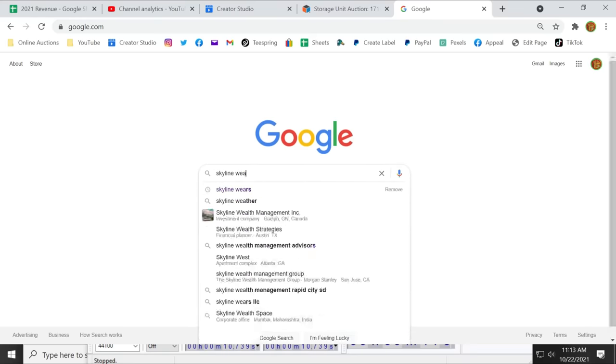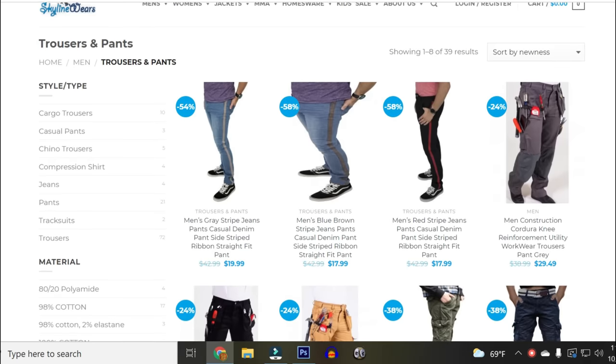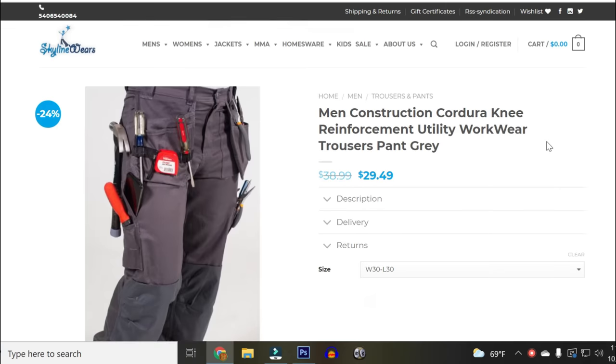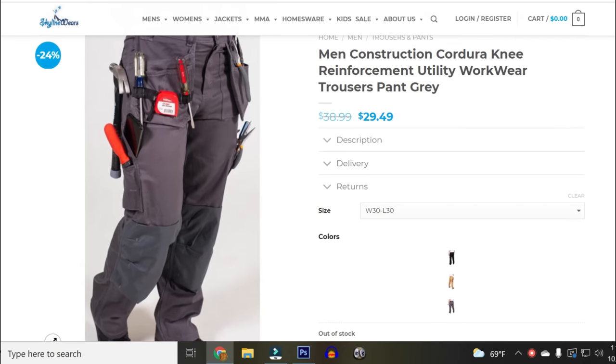I did a quick Google search with this brand and the city the storage facility was in and quickly came across a home-based clothing brand website. We went on their website and found the exact pants we just found, and they were selling for $30 a piece. We just found 16 of them — not a bad start.